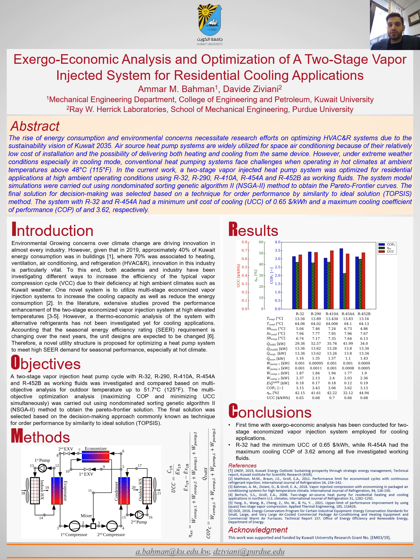The additional economizer in such a system can also help to further sub-cool the refrigerant entering the evaporator coils so that the system's cooling capacity can also be increased. This technique is well known in the literature; however, it has not been evaluated from a thermoeconomic perspective for high ambient climates such as Kuwait.